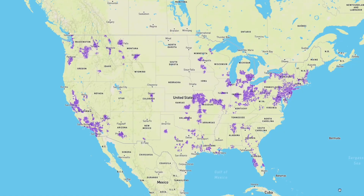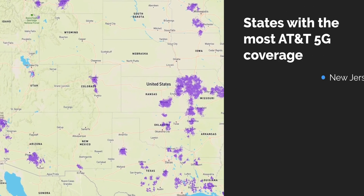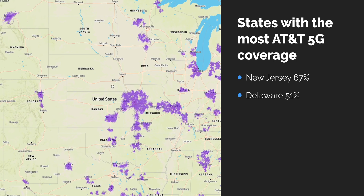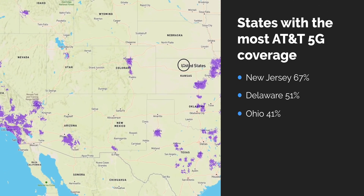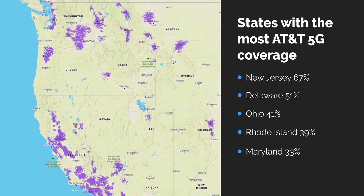Let's take a look at where 5G is. The three main networks have all started rolling it out in select cities and states. If you're with AT&T, 5G could be for you in these five states: New Jersey with 67% coverage, Delaware with 51%, Ohio with 41%, Rhode Island at 39%, and Maryland with 33% coverage.